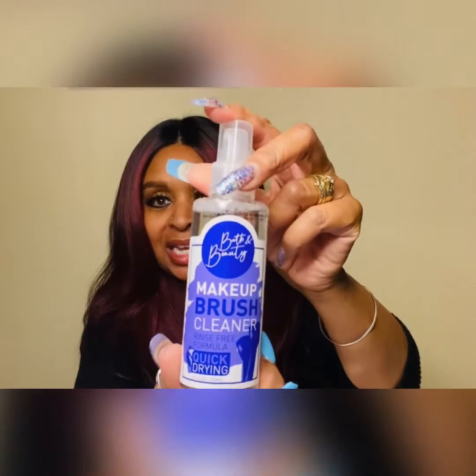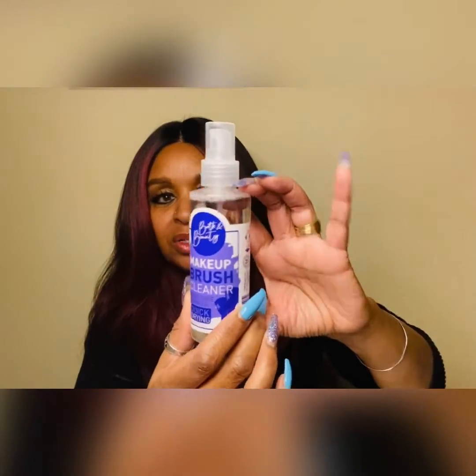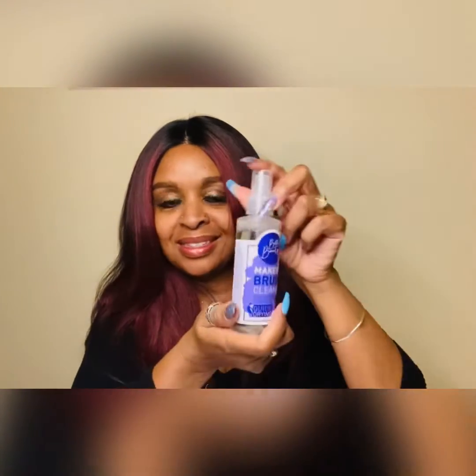I have one of those makeup brush cleaning machines I bought from Amazon, and at the Dollar Tree I found this makeup brush cleaner — it's quite a big bottle. I'm going to try this in that machine and see how it goes instead of using baby shampoo.